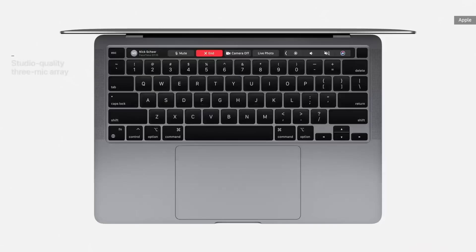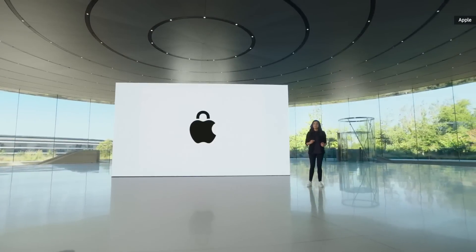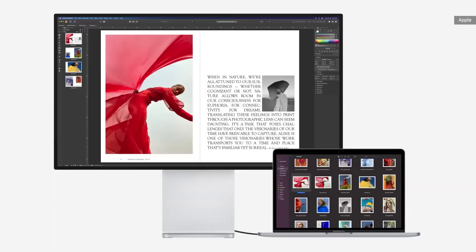The new Pro also has studio-quality mics with an improved signal-to-noise ratio. With Big Sur and the Secure Enclave, you get best-in-class security features like Activation Lock. And with its two Thunderbolt ports with USB 4 support, the new Pro connects to more peripherals than ever.